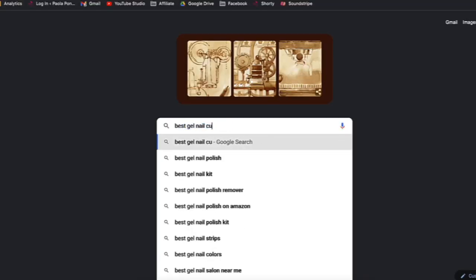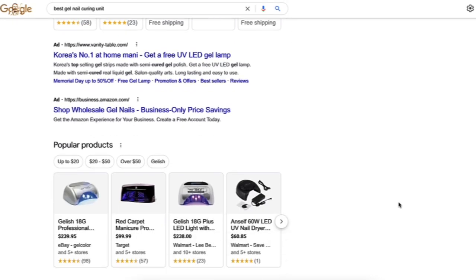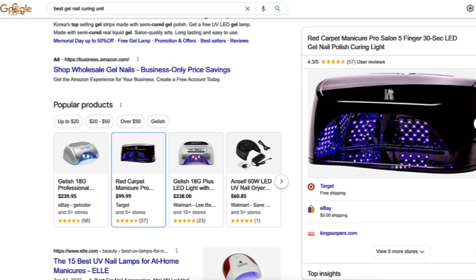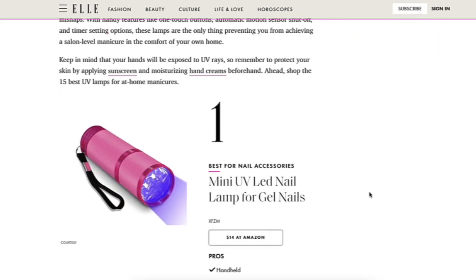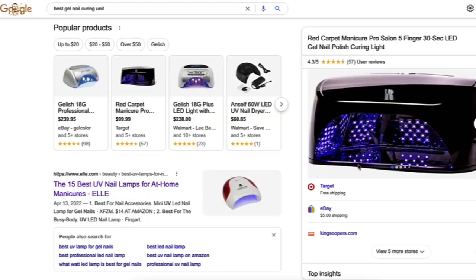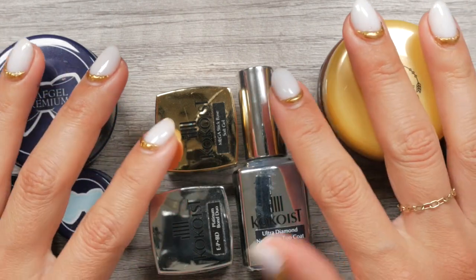What I want you to avoid is to just randomly Google or Amazon a curing unit and go on with your business. Doing so may cause a lot of issues. What I want you to consider is the amount of brands you use when it comes to your core gels — like your base, builder, and top gel. I highly encourage you to use just one brand, maybe two, as these gels are the most important in making your application last.